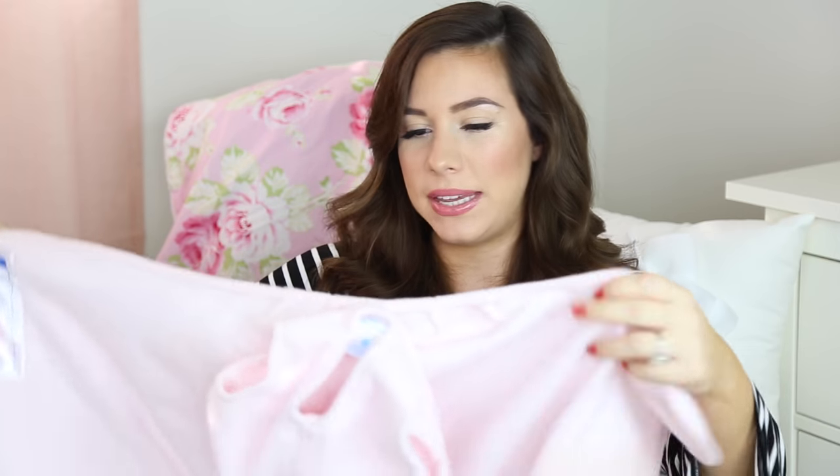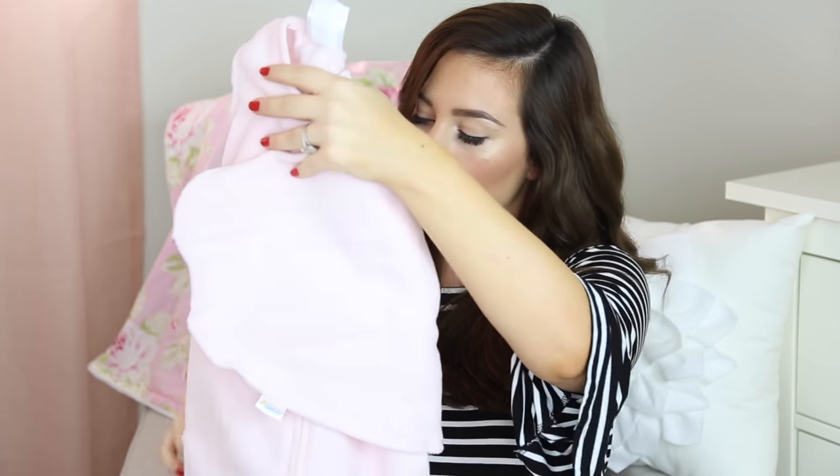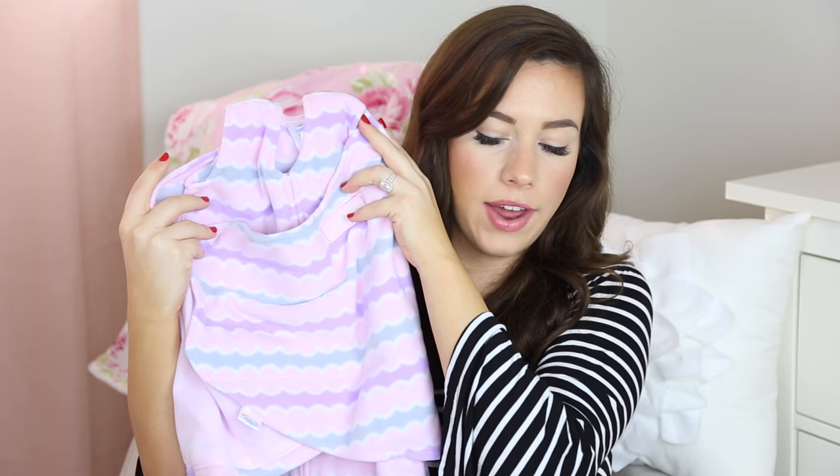The next one is from Halo — it's a sleep sack swaddle for newborns. I heard it's really good. The back says 'back is best,' which I already know means babies are supposed to sleep only on their back. You put them in the little part and then use velcro straps to swaddle them. I also got the same one in a different color. I think this is what it looks like all swaddled up. They sleep in this at night and really like it because it feels like they're in the womb.